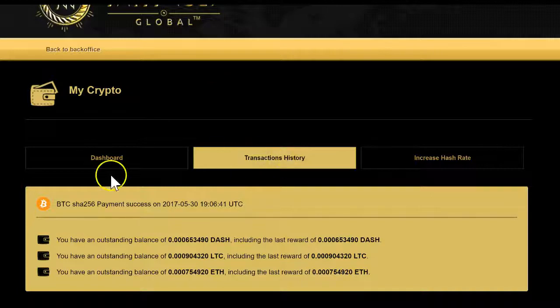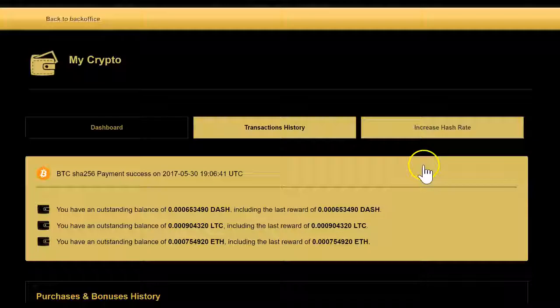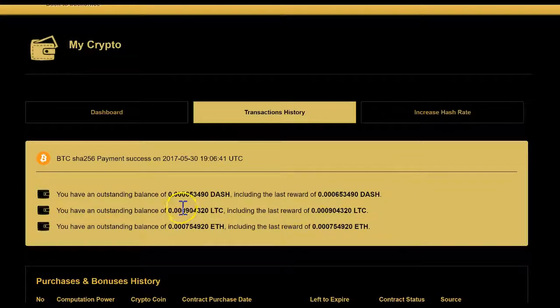Here's a back office — you can see the dashboard, transaction history, and an increase section where you can purchase more. In this account you can see there are outstanding balances of Dash, Litecoin, and Ethereum, because the amounts are actually less than 0.001 — it's only 0.0006.